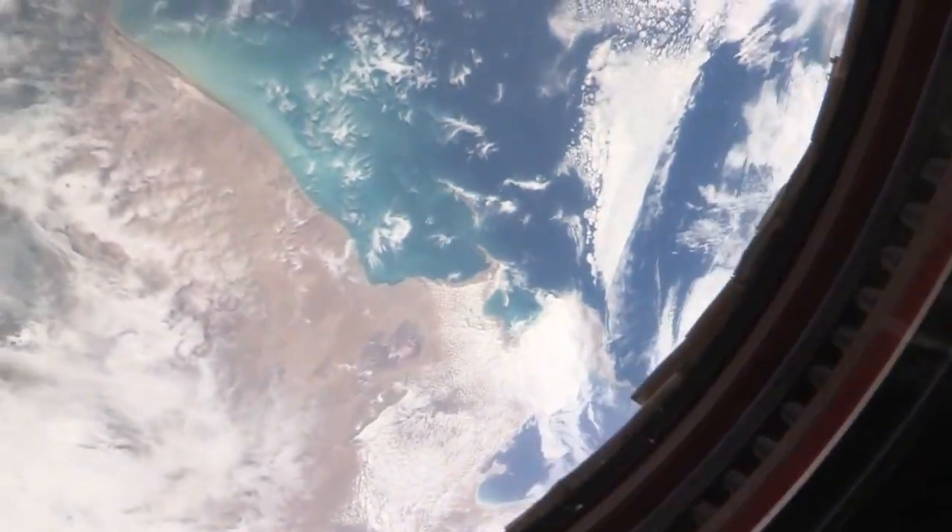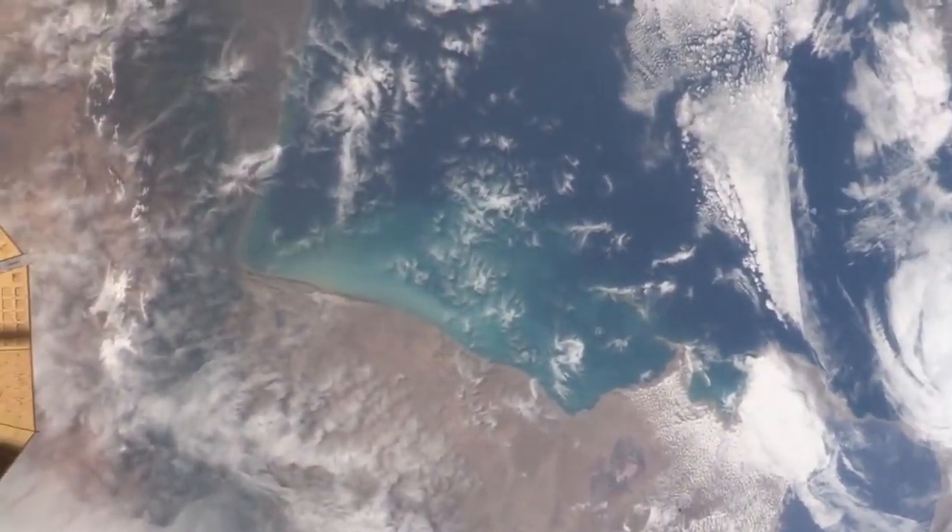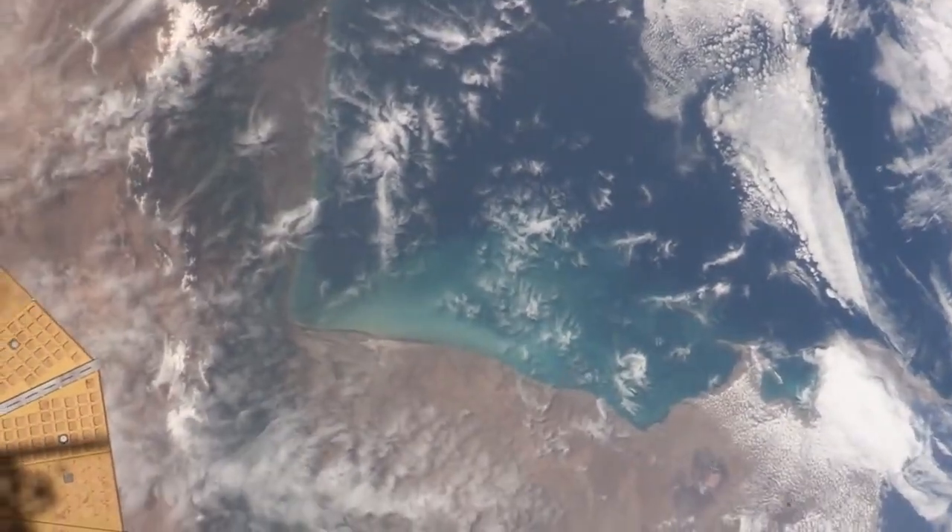The Caspian Sea is beautiful as well. It's huge — enormous. It's amazing looking over how big it is. And then it has some really unique colors in the waters.